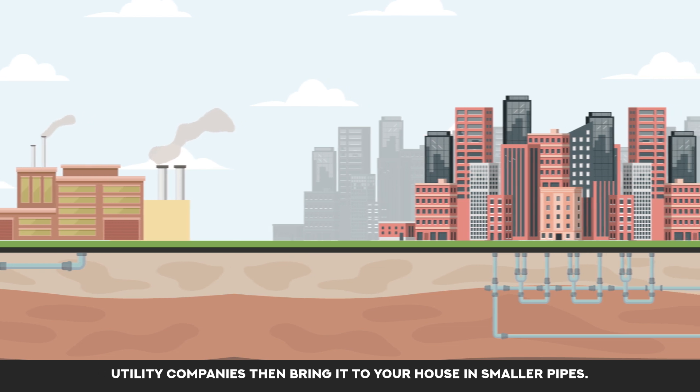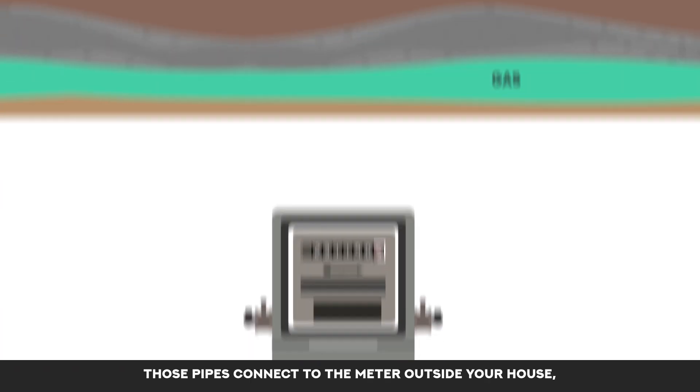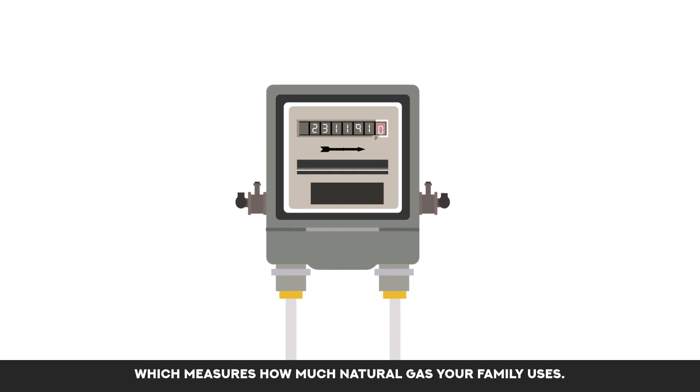Utility companies then bring it to your house in smaller pipes. Those pipes connect to the meter outside your house, which measures how much natural gas your family uses.